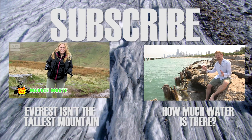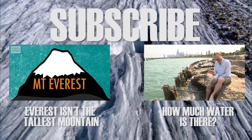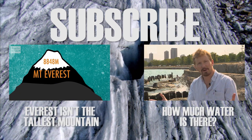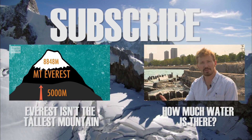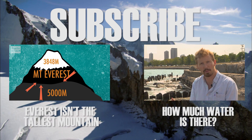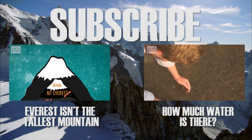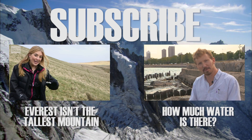Have you ever considered if Mount Everest is actually the tallest mountain? Have you ever considered how much water there is? We think of our planet as a watery place — the blue planet. 70% of the Earth's surface is covered in water, and in fact water is unique as the only natural compound that occurs in all three states. But if we scooped it all up and sculpted that water into a sphere, how big would that sphere be?